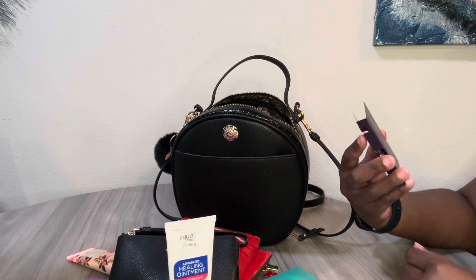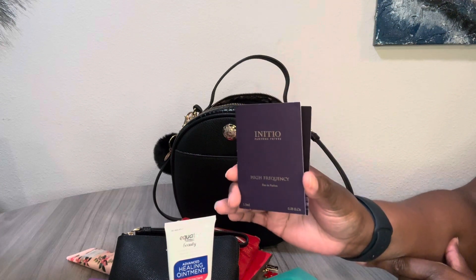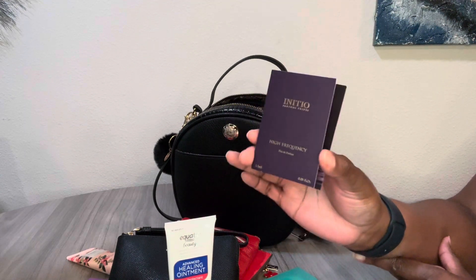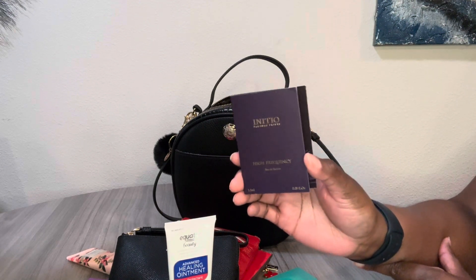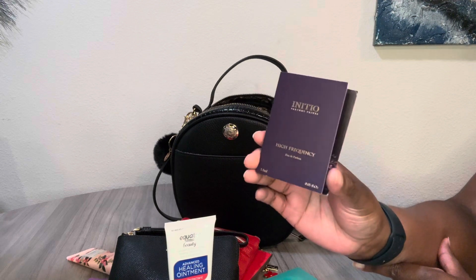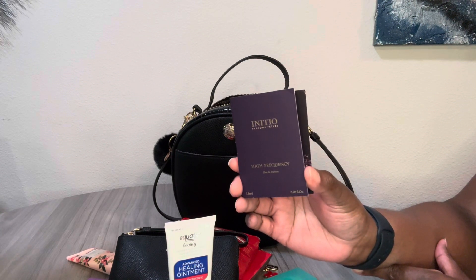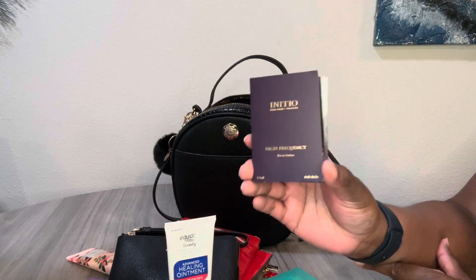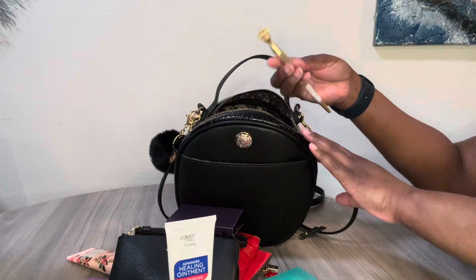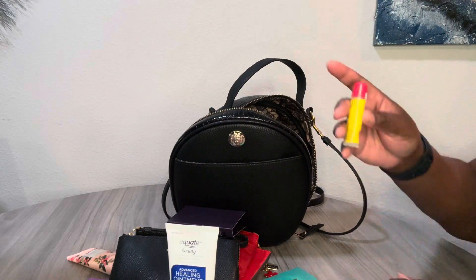First is a little perfume sample by Initio Parfums in 'High Frequency.' Y'all, this smells amazing — but let me tell you, I put it on and it has no lasting power. If I'm gonna spend $365 on a perfume it had better last — I should be able to smell it from the dirty clothes hamper. So I have not purchased from this brand because the samples don't last long, and if I'm giving my good hard-earned money, I need longevity. It smells good, I wish it did last. This is also my pen.